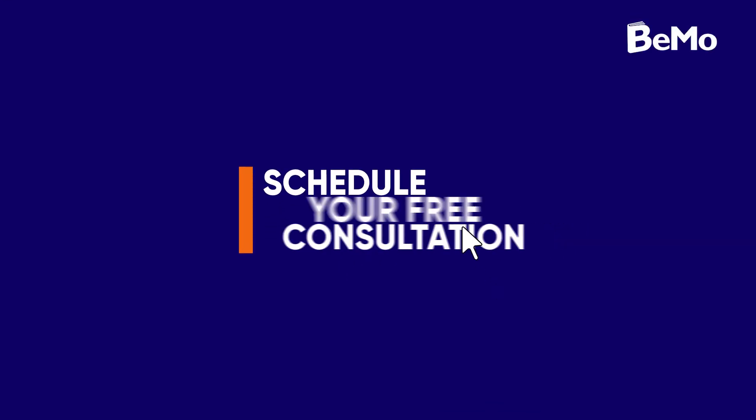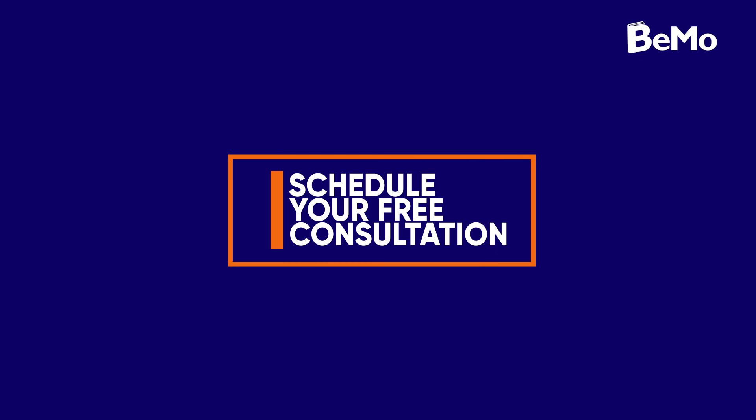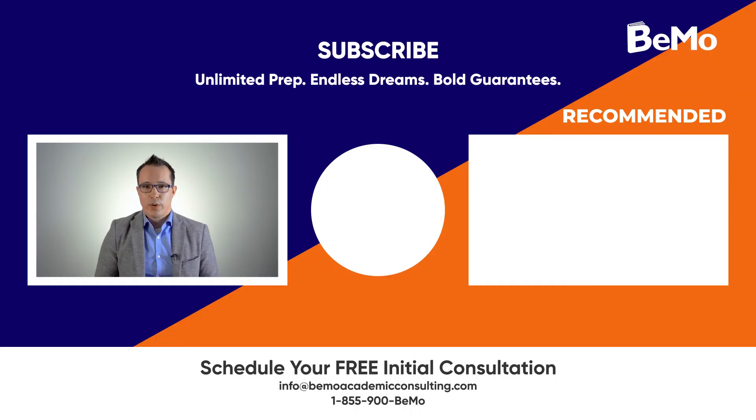This wraps up our video for today. Check out our blog to learn more about the Northern Ontario School of Medicine — there's a link in the description. If you'd like us to help you with your medical school application, click the link above or below this video to schedule your free initial consultation. Please subscribe, like, and leave a comment. If you have any questions about NORSIM that weren't covered in this video, let us know in the comments and I'll get back to you as soon as possible. Thank you so much for watching and see you next time.